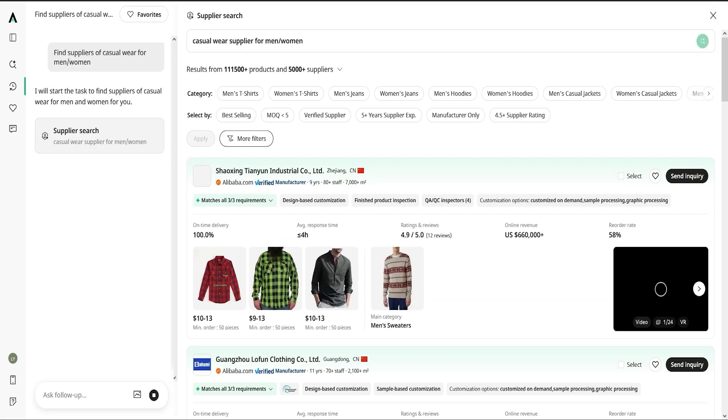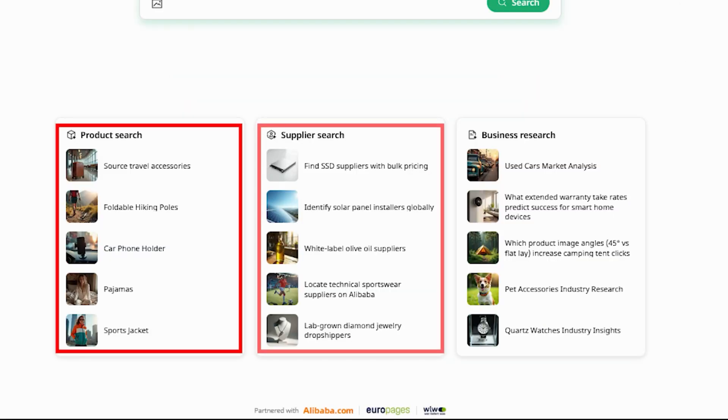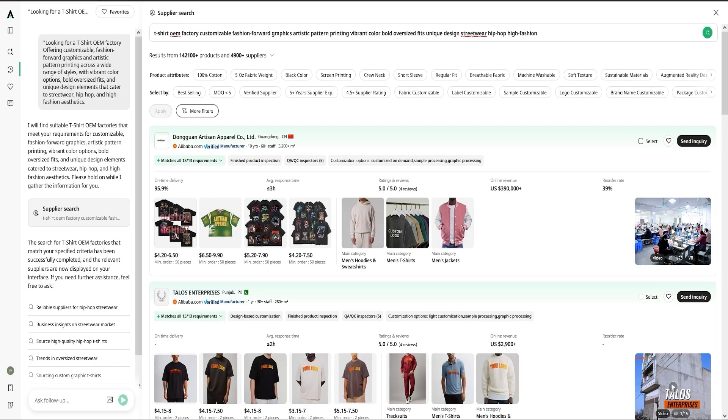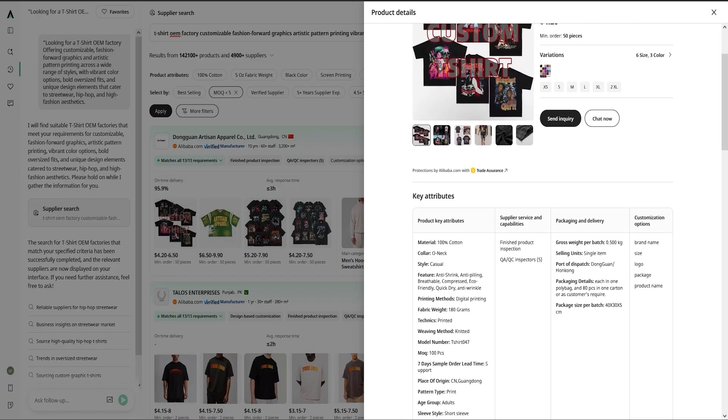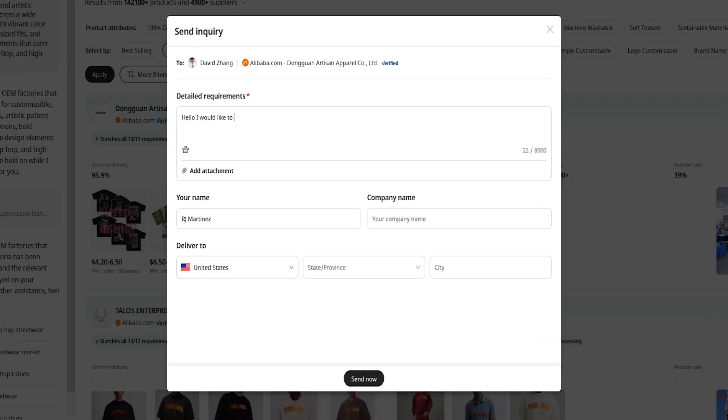But this goes way beyond just supplier search. Oxio brings in industry know-how across more than 7,600 product categories and includes everything from sourcing to fulfillment in one seamless dashboard. No agents, no trade shows, no sketchy WhatsApp chats with mystery factories.